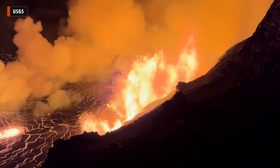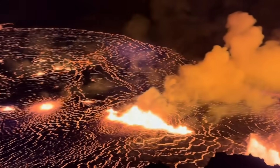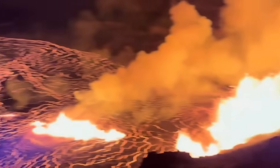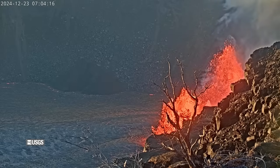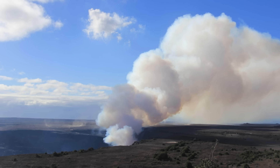A new eruption began at the summit of Kilauea Volcano within Hawaii Volcanoes National Park early Monday morning. Currently, all activity is confined to the summit caldera. Scientists say the eruption has stabilized within the crater, and there are no immediate threats to infrastructure. A plume of volcanic gas can be seen blowing downwind to the southwest. No unusual activity has been noted along the east or southwest rift zones.